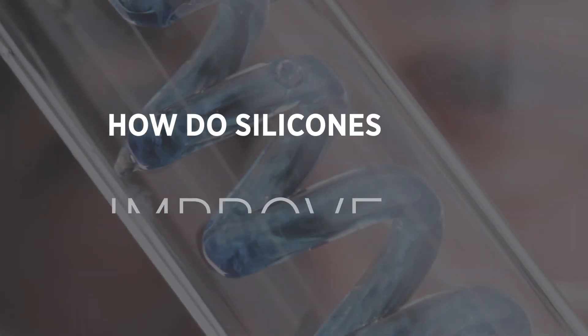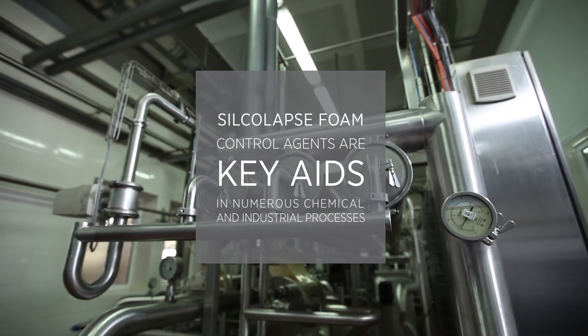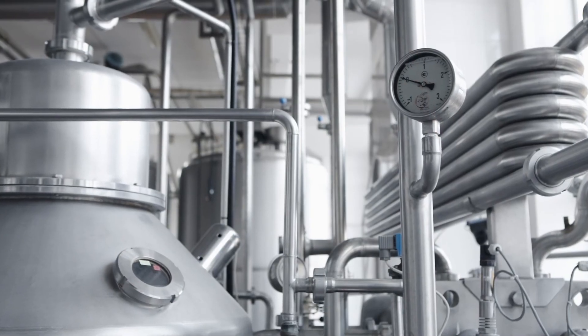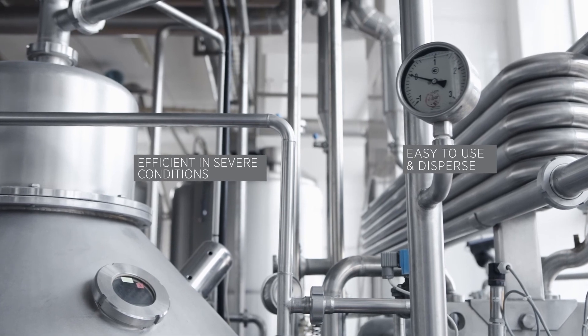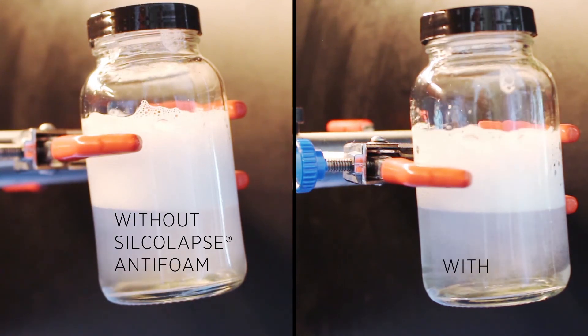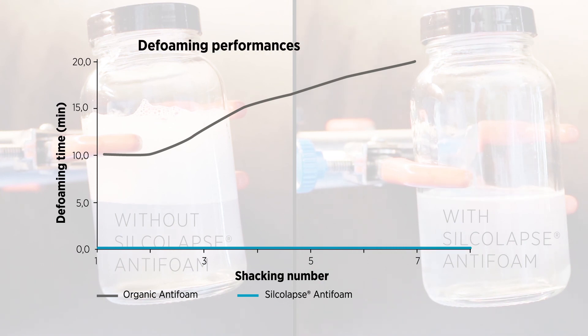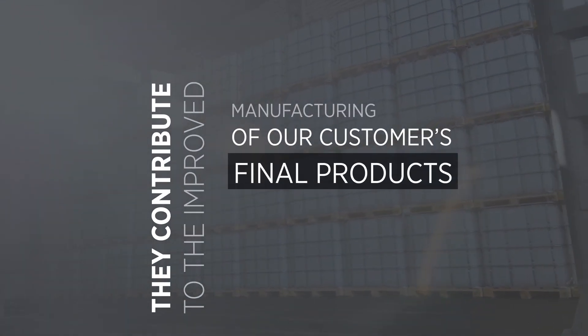How do silicons improve your industrial processes? Silicolap foam control agents are key aids in numerous chemical and industrial processes that produce large amounts of foam. They are efficient even in severe conditions and are easy to use and disperse. They can save both water and energy and can lower investment and maintenance costs, so they contribute to the improved manufacturing of our customers' final products.